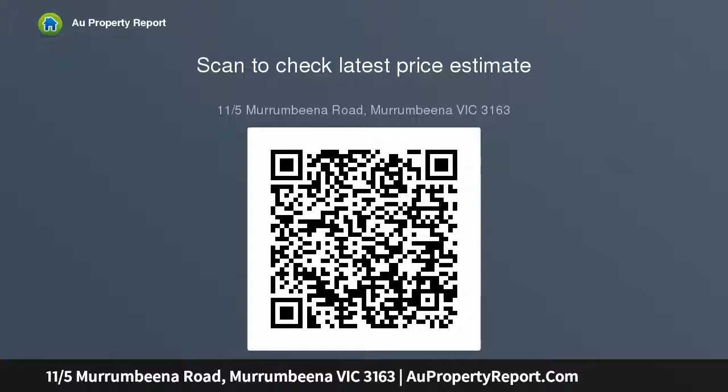...two reverse-cycle air conditioning units. This fabulous first home, tidy investment, or city pad has been freshly presented.